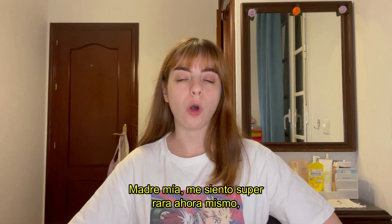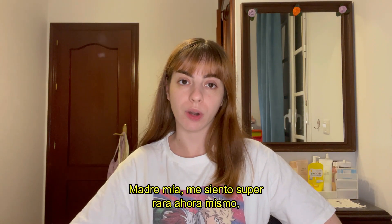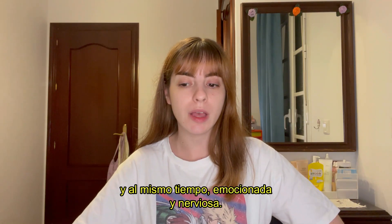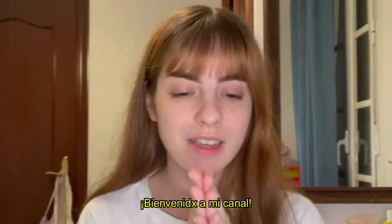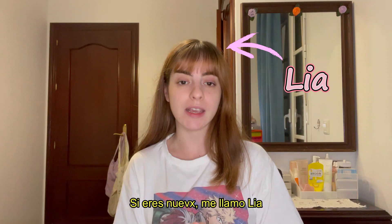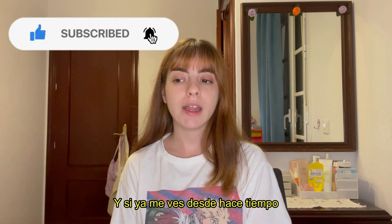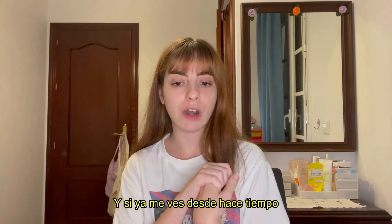Hello everyone, I'm back! I feel so awkward right now, so nervous and excited at the same time. Welcome back to my channel — if you're new here, my name is Leah and this is my YouTube channel where we do makeup.